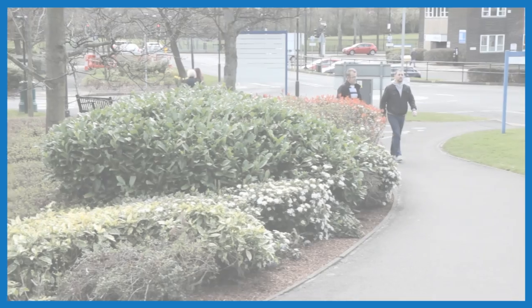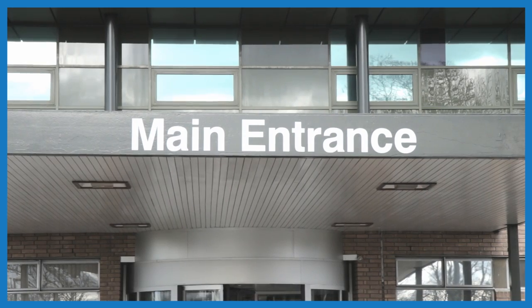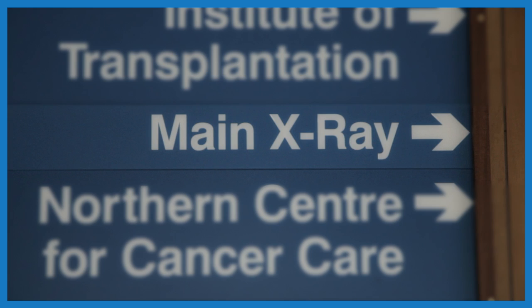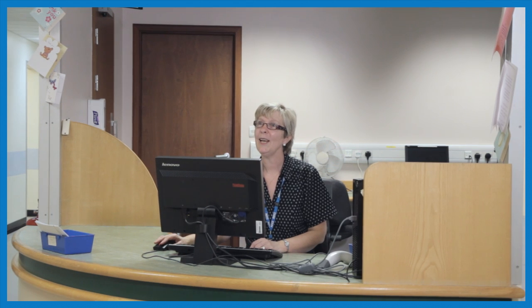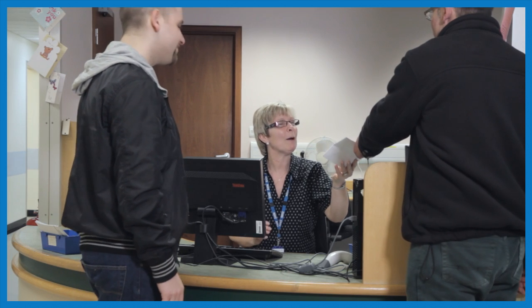Staff will then check if we can still do your test. Keith arrives at the x-ray department with Tom. Tom is Keith's support worker. They follow the signs to the x-ray department and talk to the receptionist. Keith shows the receptionist his appointment letter. When you arrive, you will need to check in at the reception desk, where you will be asked to confirm your full name, date of birth and address. You will then be asked to take a seat in the waiting area.